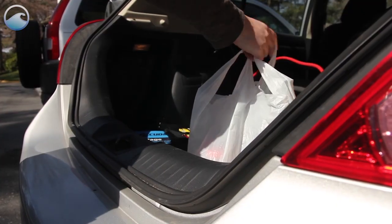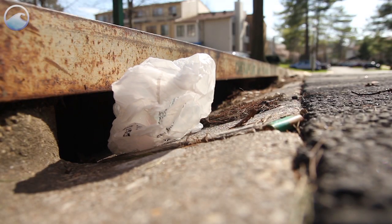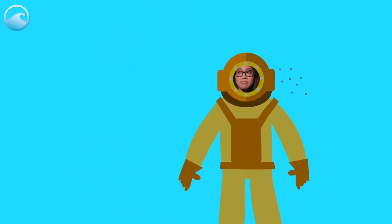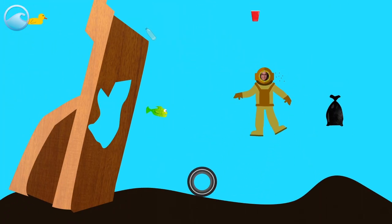So let's review. Anything we use every day can become marine debris if we don't dispose of it properly or if it goes into the water by accident. Marine debris can be very small, or can be very big, and anything in between. But most importantly, marine debris is one of the biggest pollution problems facing the world's oceans and waterways today.